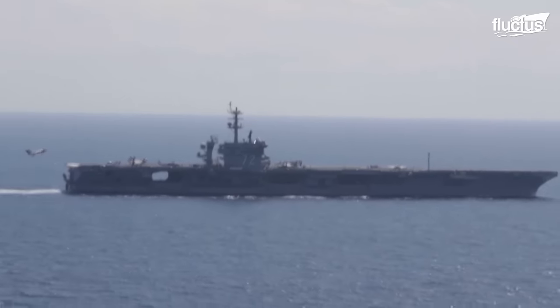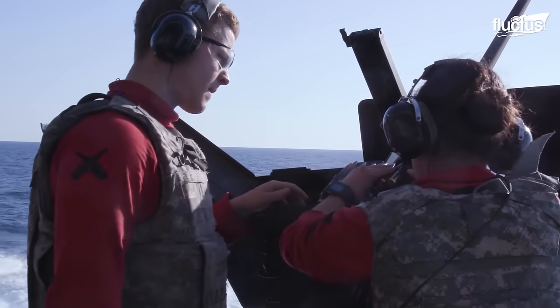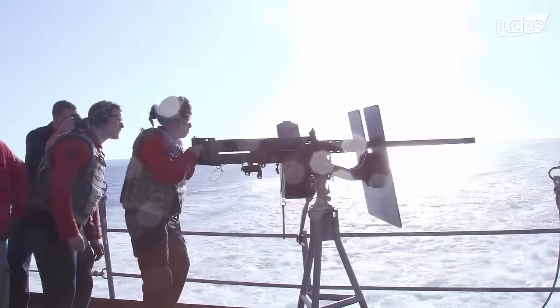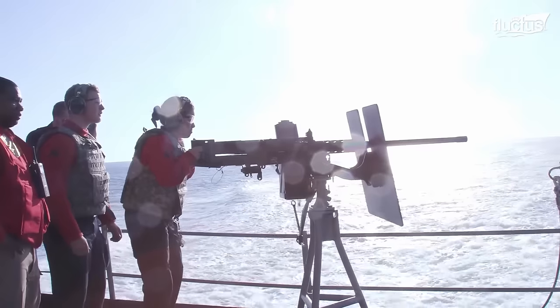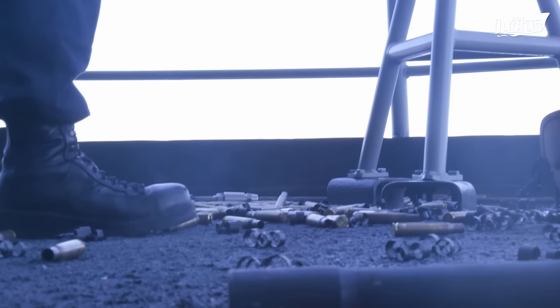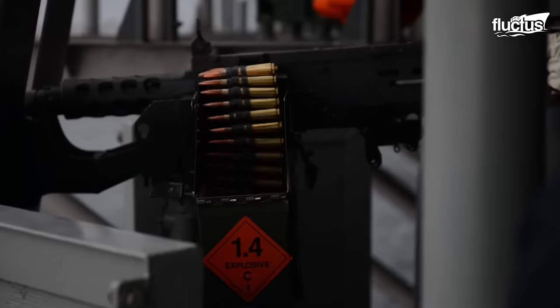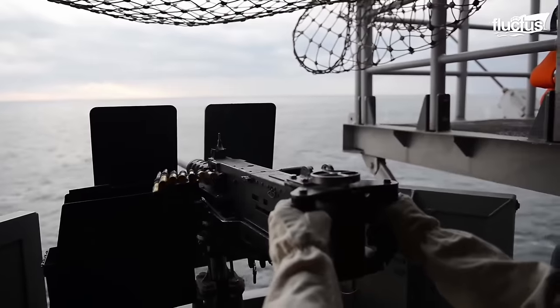Large sea vessels are equipped with built-in weapon systems such as the .50 caliber machine guns. These guns fire 550 to 850 rounds per minute at a range of up to 2,000 meters. Their armor-piercing capability not only proves them lethal against small sea vessels, but also makes them a viable option against aerial threats at sea.